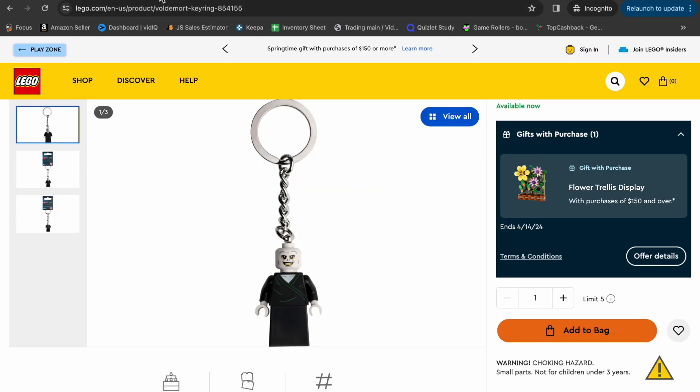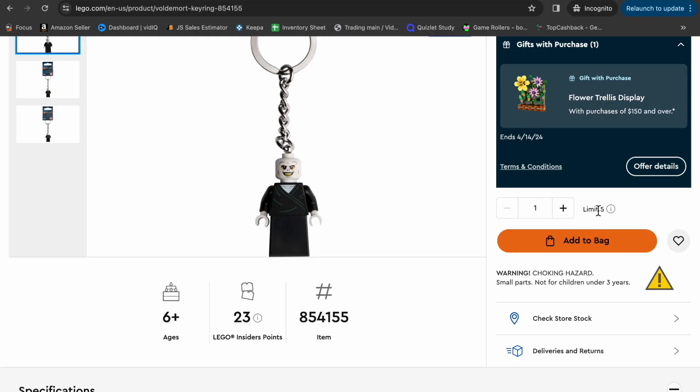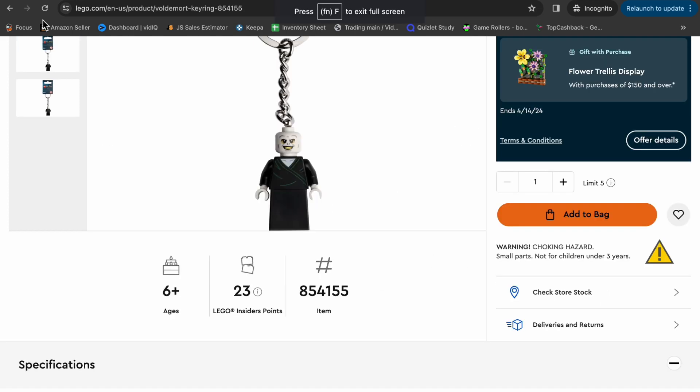We go back to lego.com and go to purchase. The first requirement Amazon is looking for is that you need to purchase 10 of these items. This item has a limit of five, so I bought my first five, waited a few seconds, and bought another five. But I ended up getting an email from Lego saying my order was canceled because it exceeded their purchase limits. I tried again a day or two later and got the same email, so I had to revert to plan B.